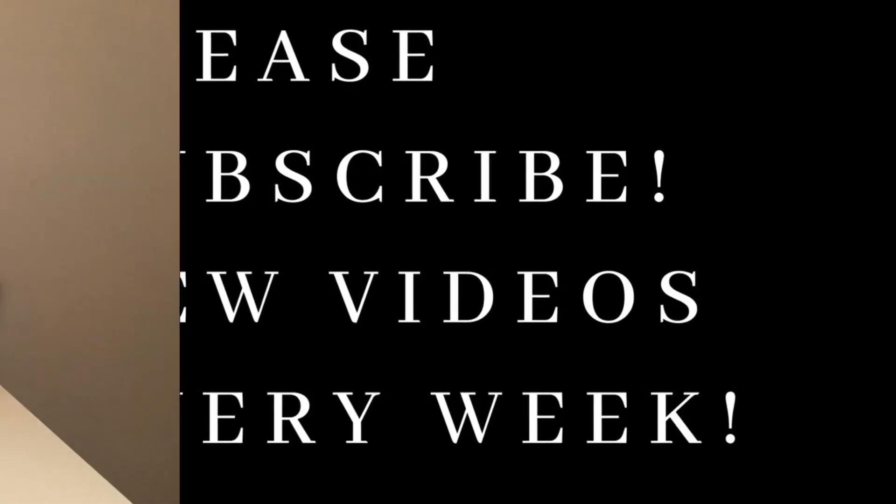Hello and welcome back. This video is going to be all about techniques for applying makeup that I personally have discovered have made my makeup look a lot better. Once I started doing these specific techniques, they really helped my makeup application and certain parts of my makeup just look much better. If you have any techniques you'd like to share, please let us know. Let's get into it.